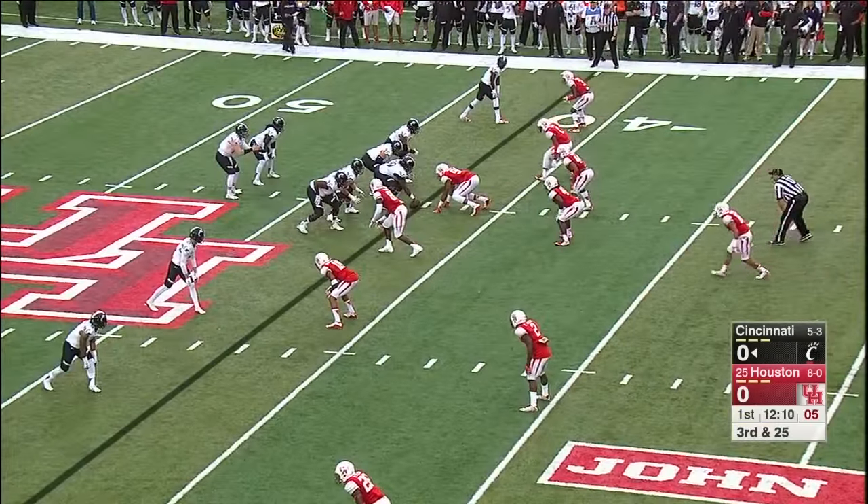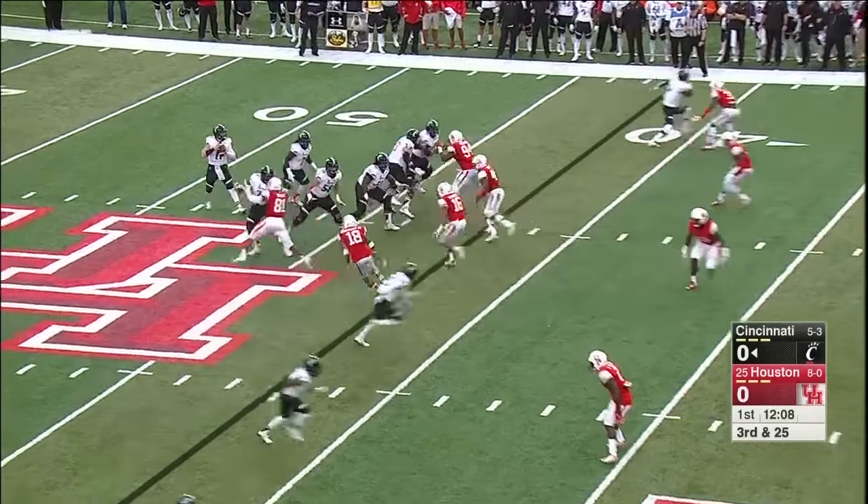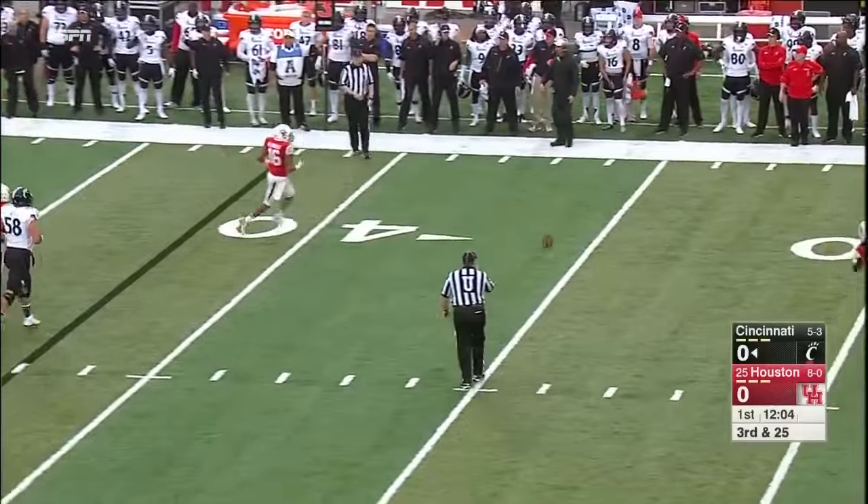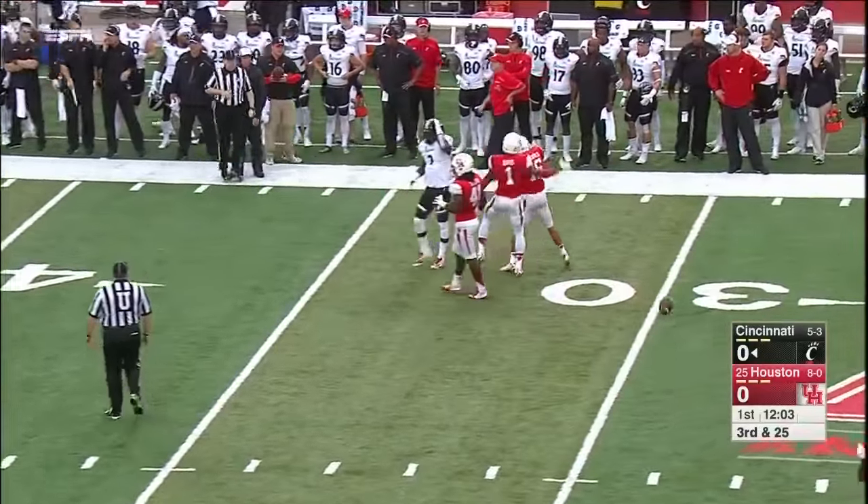To play coverage or get after him. Looks like coverage, but here comes the safety — they get after him. Peel in trouble, hit as he throws. That's going to be incomplete.